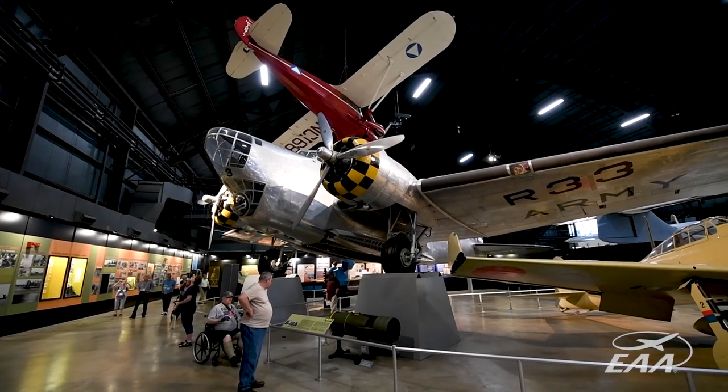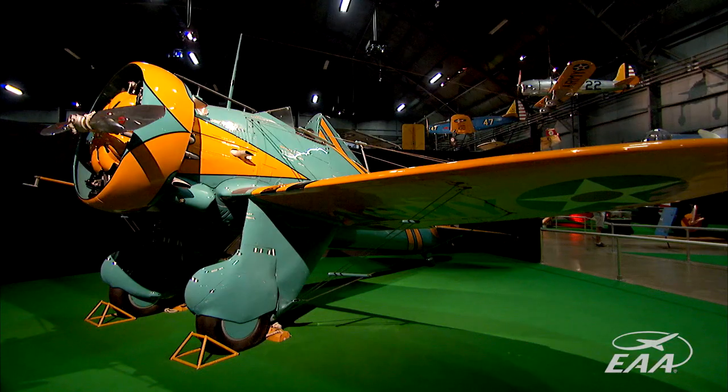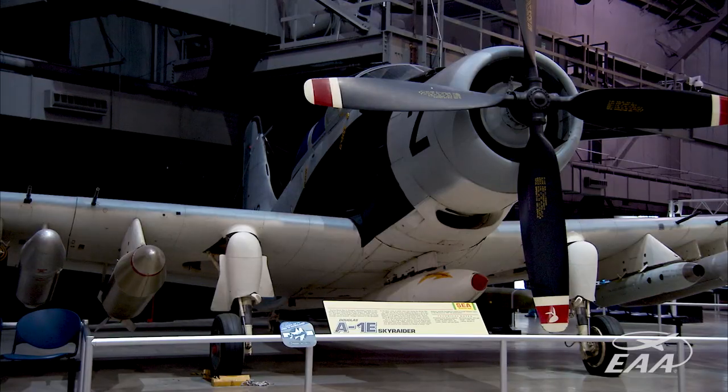Most of the aircraft in the collection at the National Museum of the Air Force are the real thing. There are a few reproductions in the early years gallery of World War I aircraft, but once we get out of that gallery these are all real aircraft. And many of them are real combat veterans.